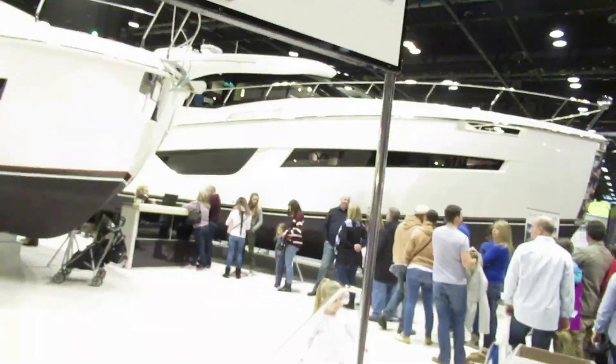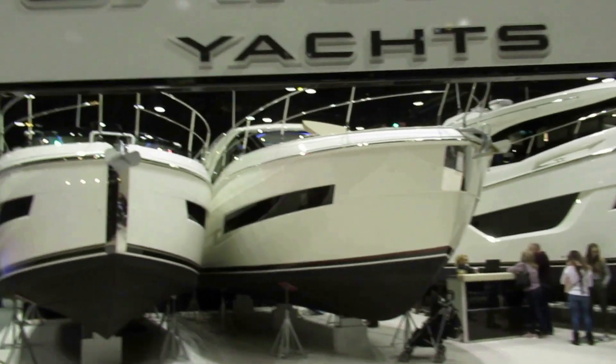Now these are the Carver yachts that I came for. Because I can buy one of these boats when it's 20 years old. But this is the line to get on the Carver yachts. I don't know if I stand in this line at the Carver yachts or that line at the bar.